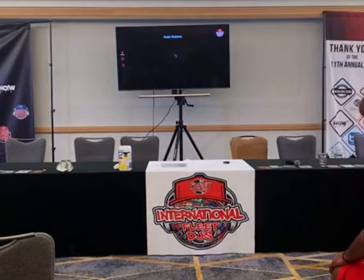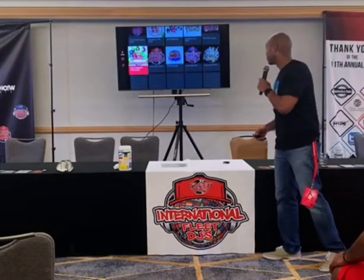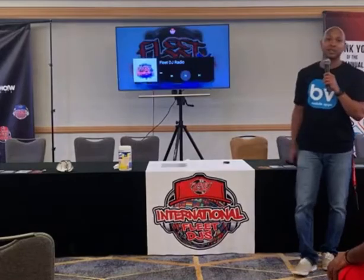This is not a demo, this is live. So when you go in there, all the Fleet Radio Stations are in there. You can go in and listen to any of the radio stations and start playing.